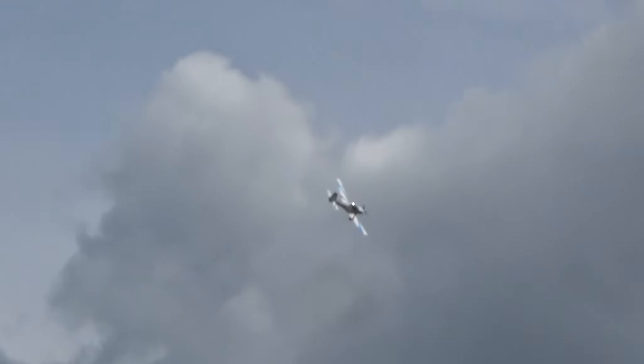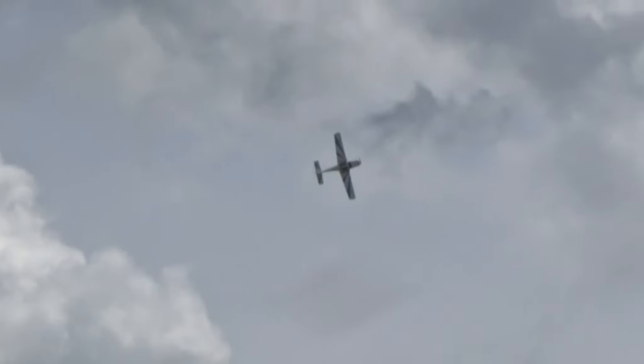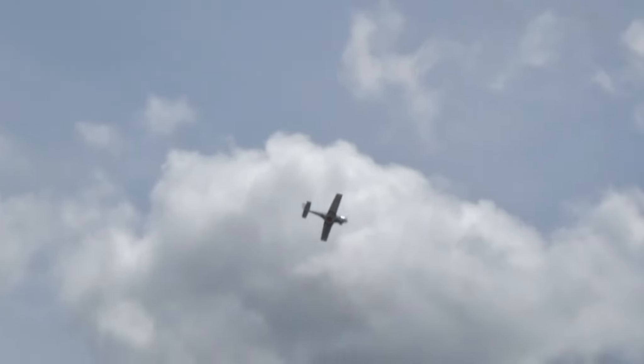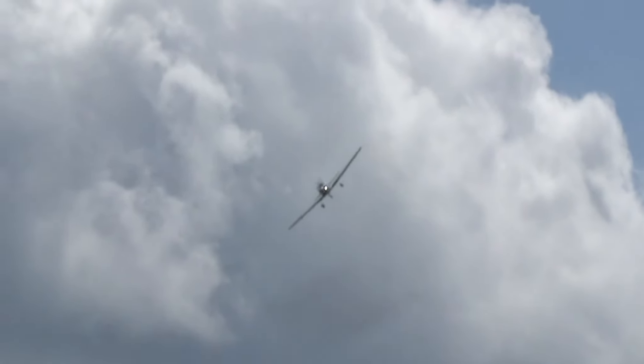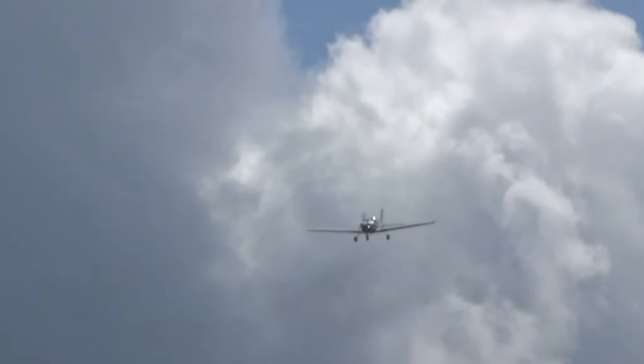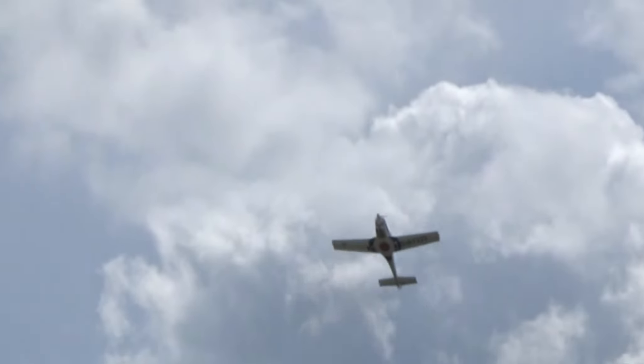The high tempo of Royal Air Force operations continues today, with aircraft and personnel deployed around the world, supporting operations in Syria, Iraq and Afghanistan, while others secure the skies of the United Kingdom. In preparing for operations, the Royal Air Force conducts rigorous and challenging exercises globally. These operations and exercises would not be possible without working closely with our NATO and UN partners around the globe.